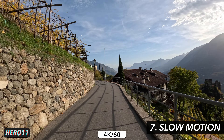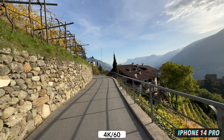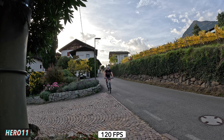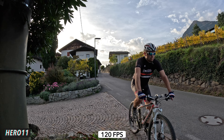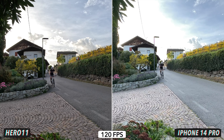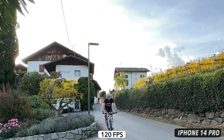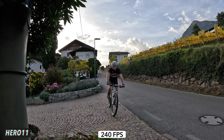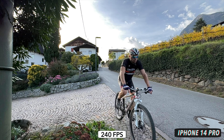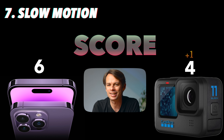When it comes to slow motion, both cameras can shoot in 4K at 60 frames per second, enabling at least 50% slow motion. The GoPro also allows shooting in 4K at 120 frames per second for a 4x slow motion. Incomprehensibly, on the iPhone you have to reduce the resolution to 1080p for 120 frames per second, resulting in correspondingly poor image quality — and the iPhone also loses its great dynamic range in slow motion mode. Both cameras can shoot at 240 frames per second, with the GoPro in 2.7K and the iPhone again in 1080p. Even at that setting the GoPro's shot looks significantly better. The slow motion category clearly goes to the GoPro Hero 11.